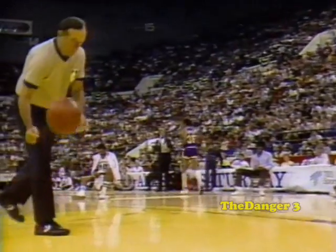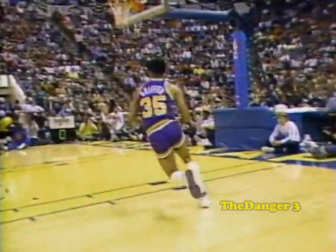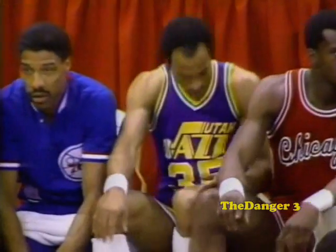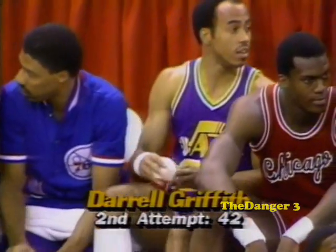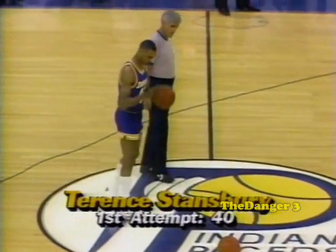Here's Darrell Griffith of the Utah Jazz — six-foot-four guard, the smallest member of the competitors here. What a beauty — a reverse two-handed while passing the basket. He stuffs it down backwards. Now a guy at 6'4" to be able to do this is something else. That's Dr. Dunkenstein style — Darrell Griffith, with a total of 42 points. Griffith looks up at his score.